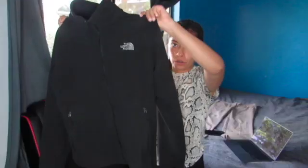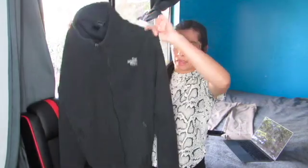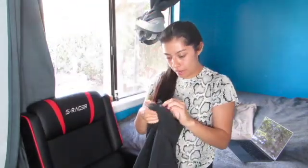Today I'm going to be showing you guys 20 thrifted things. I have this North Face jacket in the color black. It is men's in a size medium.